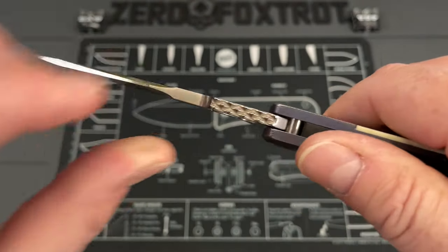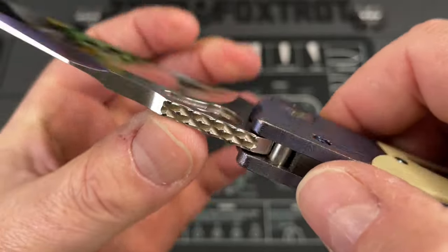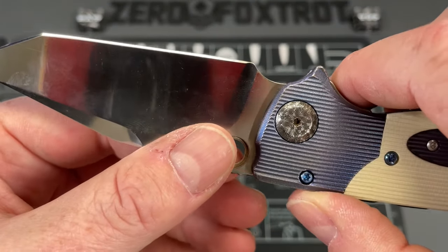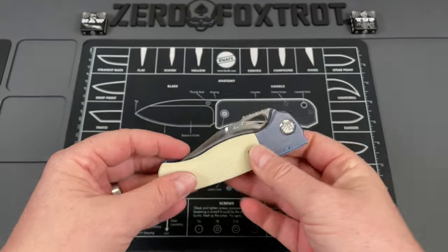Look at that pivot, and also just the work on the spine here for that jimping — all milled by Matt himself and then hand finished and hand tuned. An amazing, amazing knife.